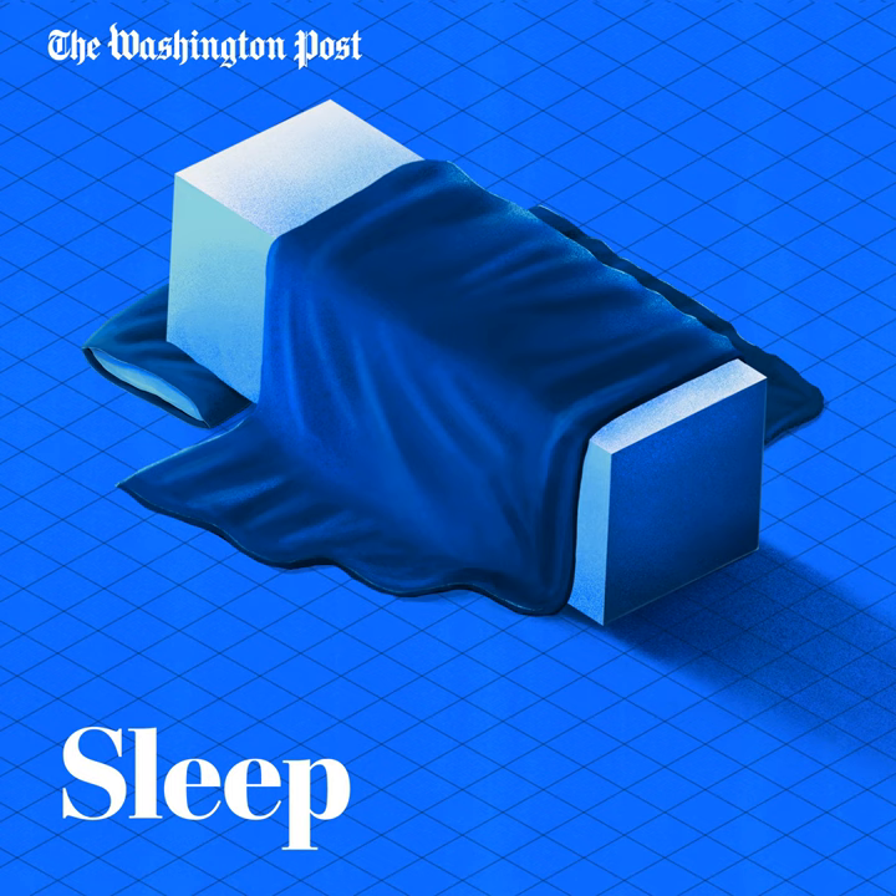First, you'll need to establish a set bedtime. The idea is to squish all of your sleep drive into one night's rest. That could mean going to bed later than you usually do. But make a decision on when you're going to bed and what time you will get up — for example, start with a goal of seven to seven and a half hours of sleep. And Lisa says it is key that you do this for eight consecutive nights.